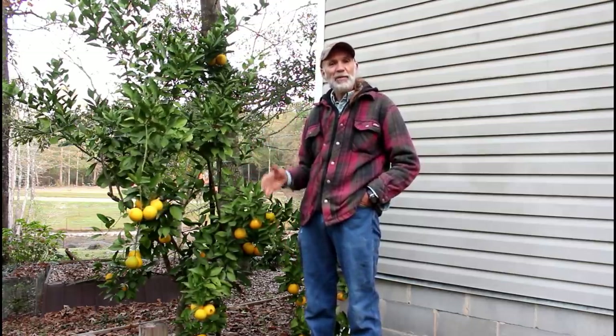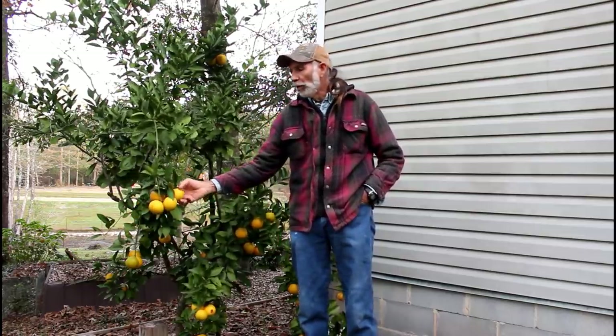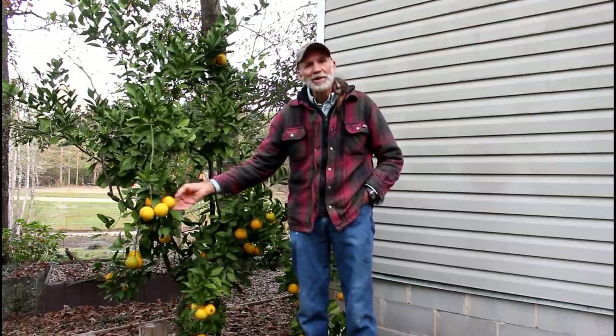There is a specific way to pick an orange. You can't just reach up there and pull it off a limb, because if you pull it out — if you pull that stem out of the top of the rind — it'll go bad in no time. You have to clip them in order to harvest them.